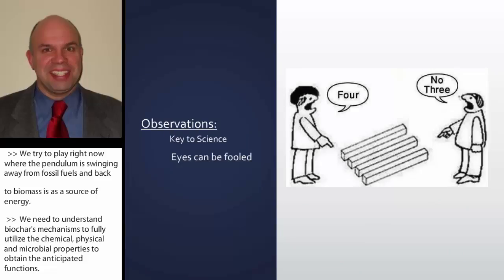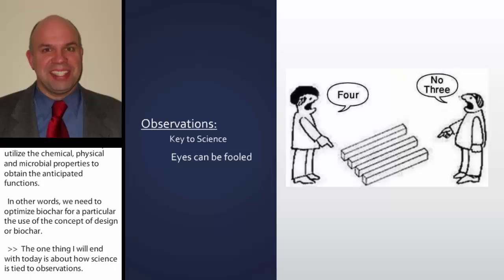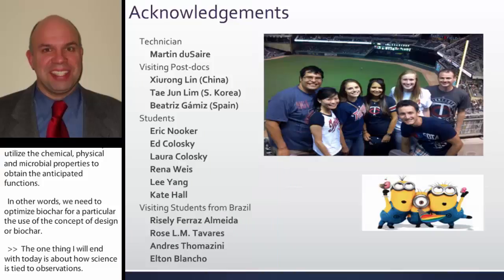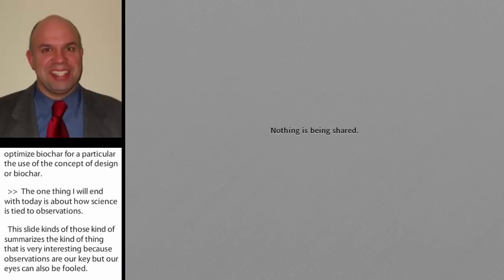I'll end with the note that science is tied to observations. Observations are our key, but our eyes can also be fooled. I'd like to thank all the students that have helped and assisted with all this research — that's the real reason I have things to present at these meetings. Thank you.